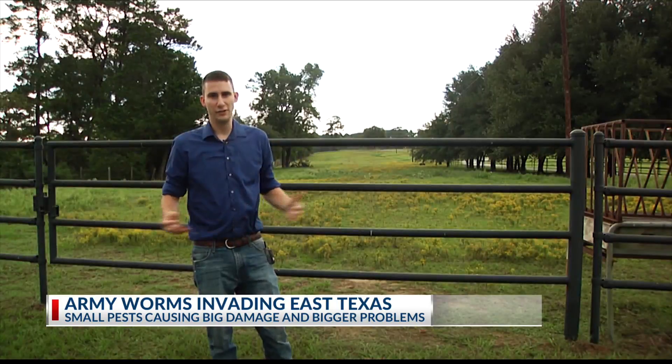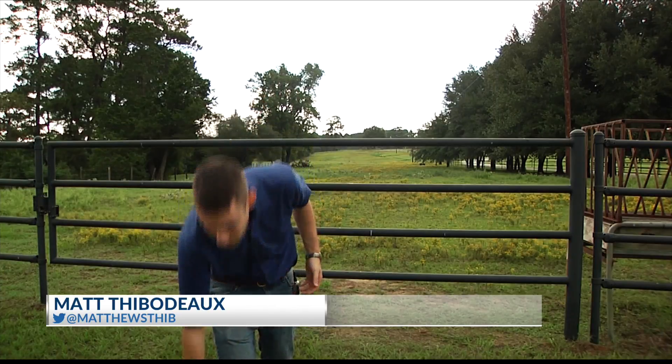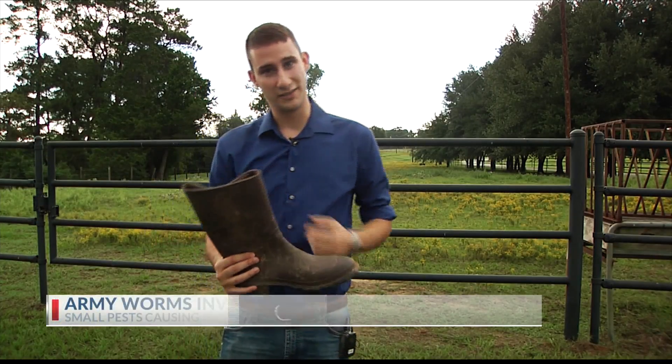We encourage folks to scout and to be on the lookout. To look for Army Worms, you don't need any kind of high-tech equipment. Just a good old pair of waders will get the job done. Get on your ATV and as you're riding across your pastures and your hay meadows, stick your boot out a little bit to the side, being careful, and look for the small caterpillars to collect on your rubber boot.